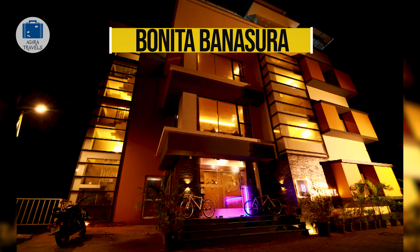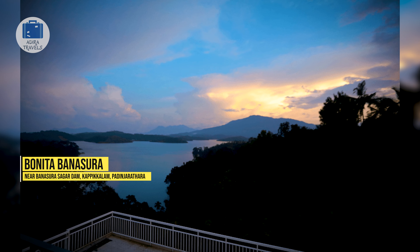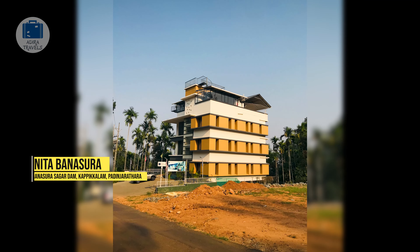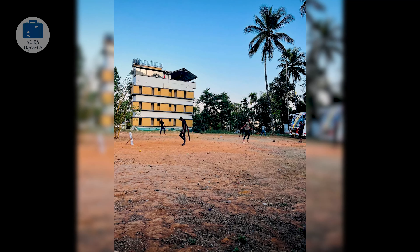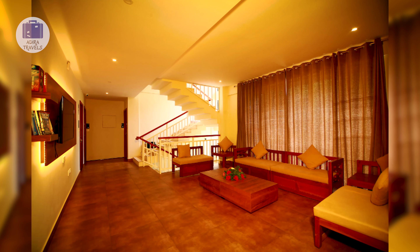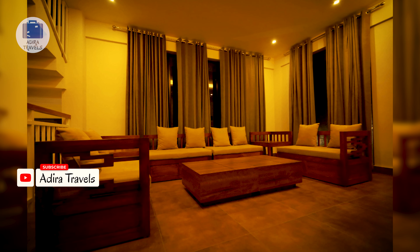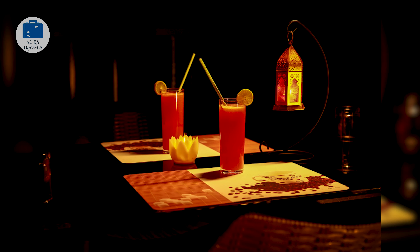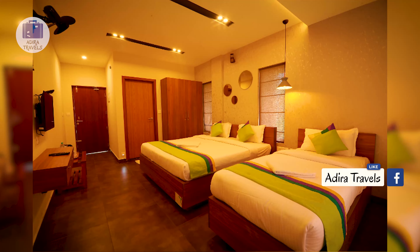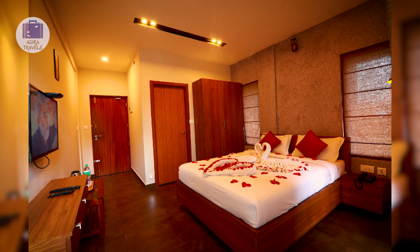Bonita Banasura. Bonita is a Spanish word which means pretty, and this is exactly what the hotel is. Bonita Banasura is a pretty hotel located on the banks of the Banasura lake. You'll get an amazing view of the Banasura lake from the rooftop restaurant of the hotel. The hotel is also one of the favorite hotels at this price point. It has a foosball table and carom for indoor entertainment, and a variety of room types with large windows providing beautiful views and weather.